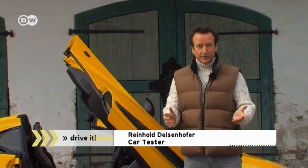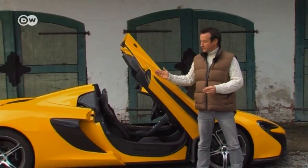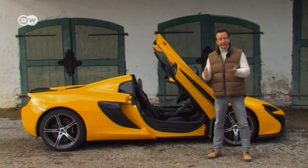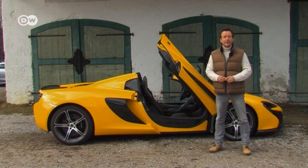With McLaren, you get exactly what you see, says car reviewer Reinhold: a supercar with outstanding performance, room for two, and two gull-wing doors. Less space, but more power. So how does the McLaren shape up in everyday conditions?